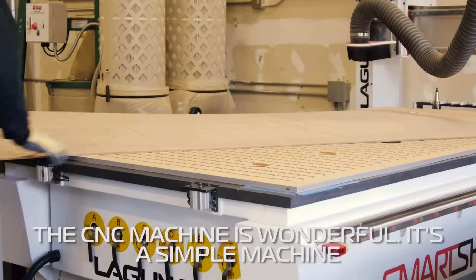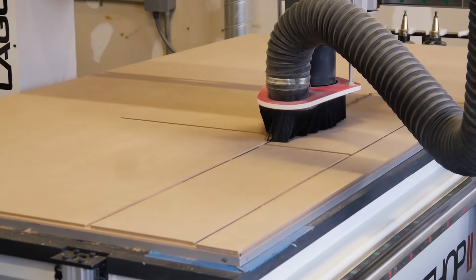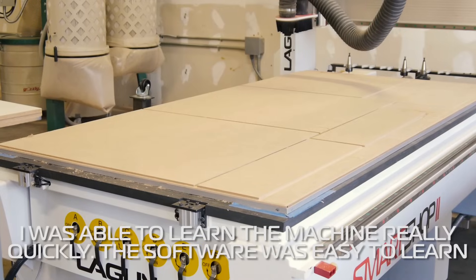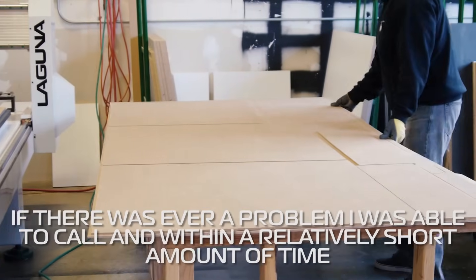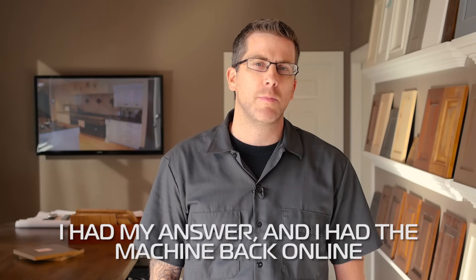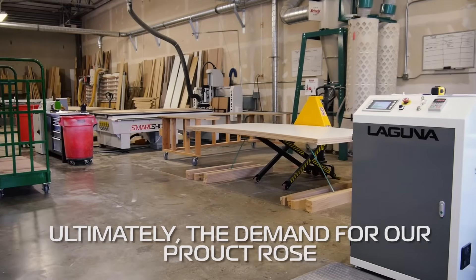The CNC machine is wonderful. It's a simple machine — I didn't have any CNC background before — so it was great because I was able to learn the machine really quickly. The software was easy to learn, the customer service was easy to work with, and if there was ever a problem that came up I was able to call and within a relatively short amount of time I had my answer and the machine back online. That was great, but ultimately the demand for our product rose.